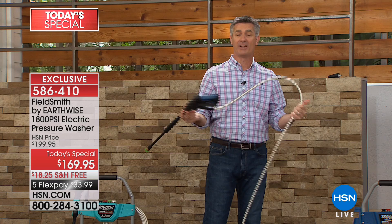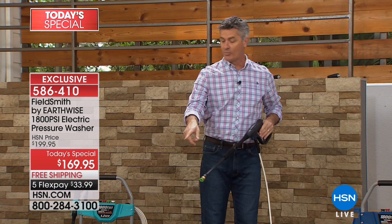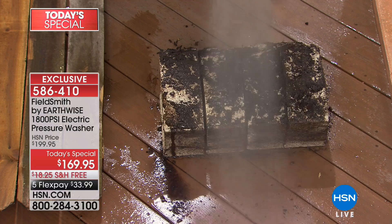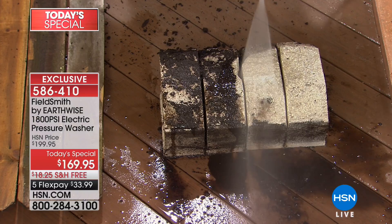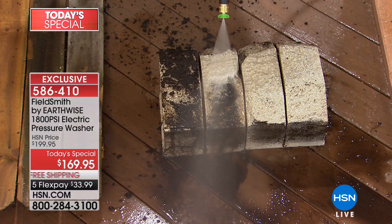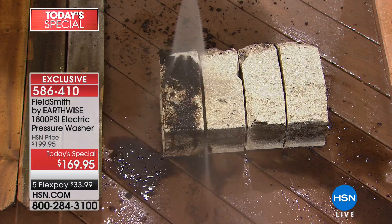The proof is in the pudding. With anything, when you're using your pressure washer, you can start further away. But when you need more power, you can get even closer and really blast away all that dirt and grime. 1,800 PSI — I think it really is the perfect amount of pressure. You don't need more, you don't want less. This gives you exactly what you want.